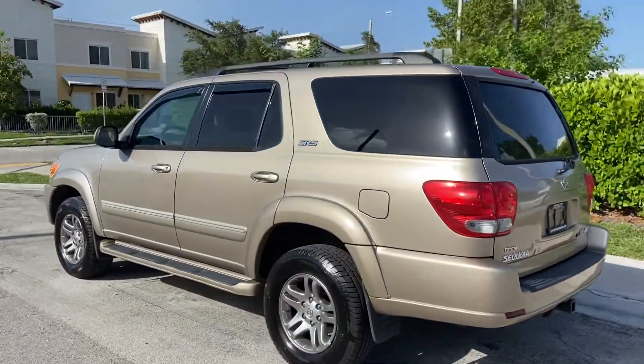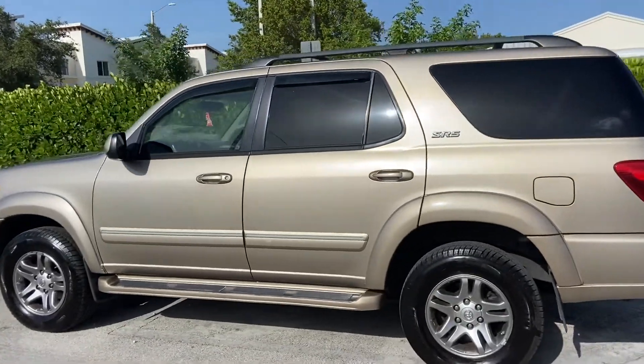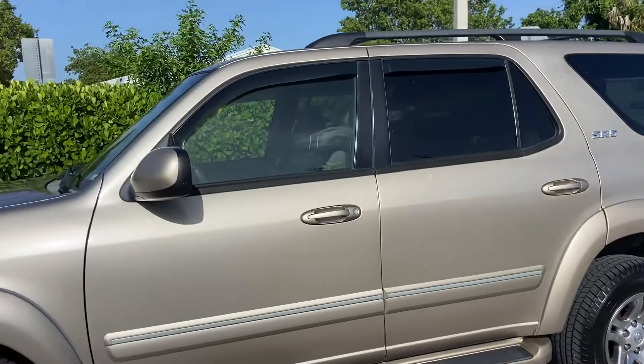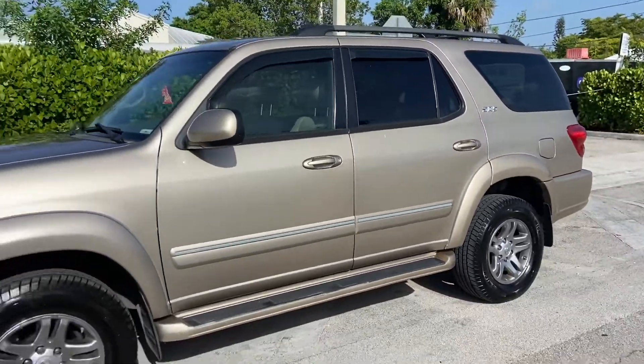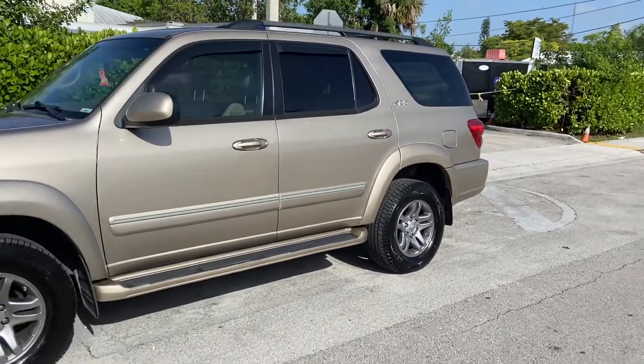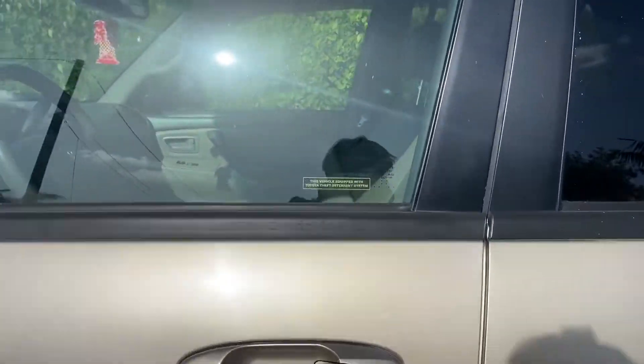Beautiful goldish beige color. And this is Toyota, so these are very reliable and they last you a very long time if you take care of them. It's a beautiful SUV. All right, let's go for a test drive.